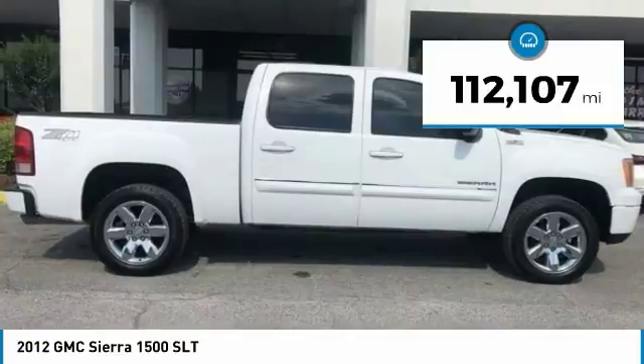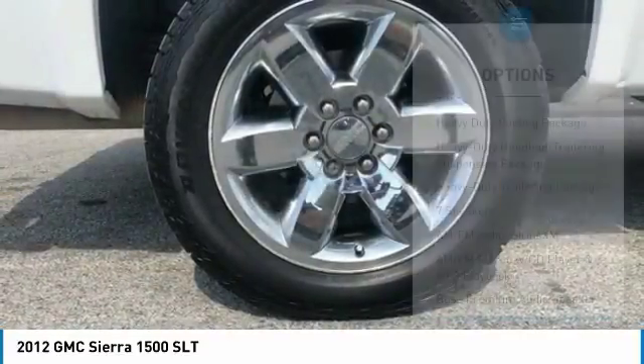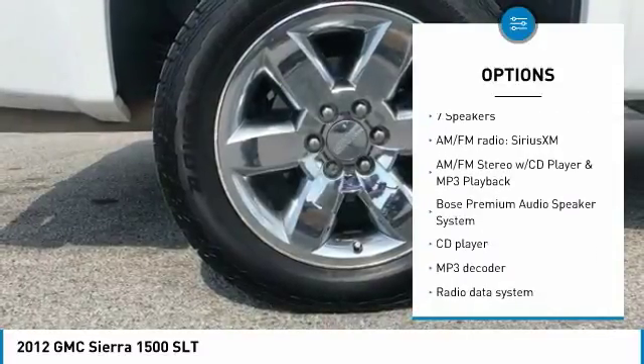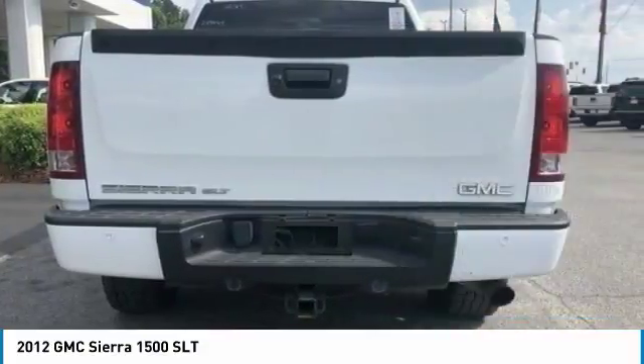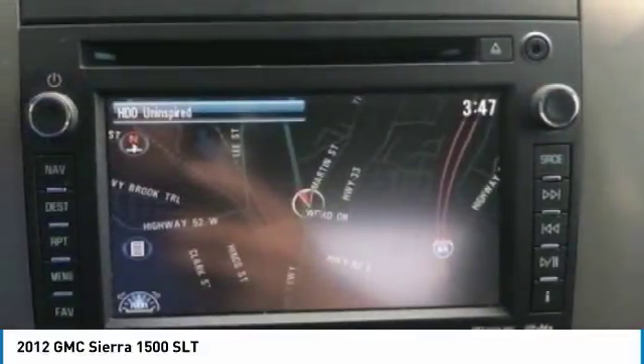This vehicle has less than 115,000 miles. Here are some of this vehicle's great options: traction control, remote engine start, dual airbags, air conditioning, power steering, AM FM stereo with CD player and MP3 WMA capability, rear window defroster, and power windows.